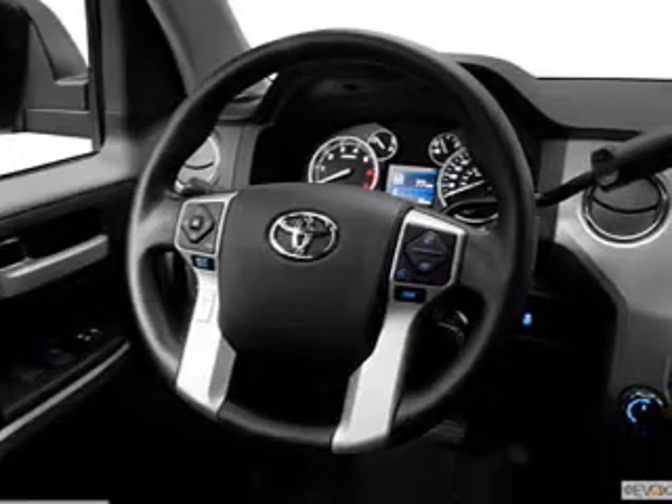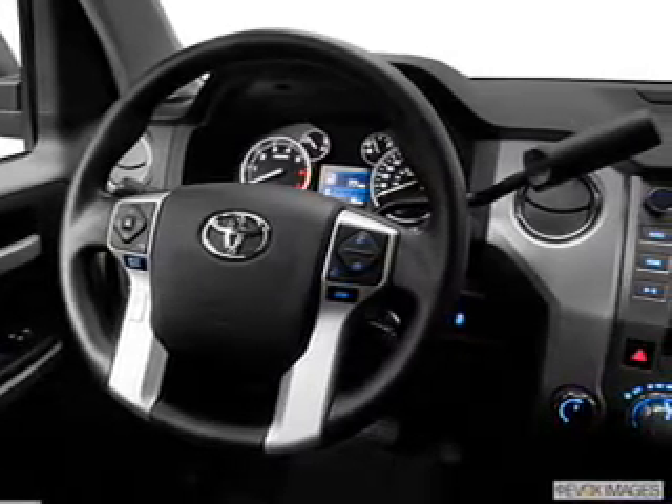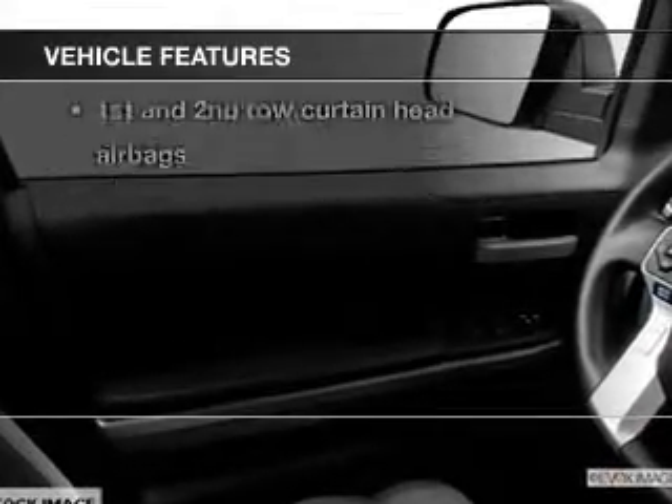Navigation is included to help you get to your destination with ease. You will also appreciate the safety feature of anti-lock brakes, plus these notable features included in this vehicle.